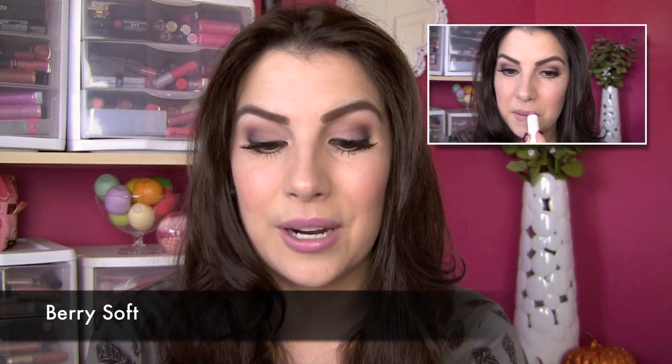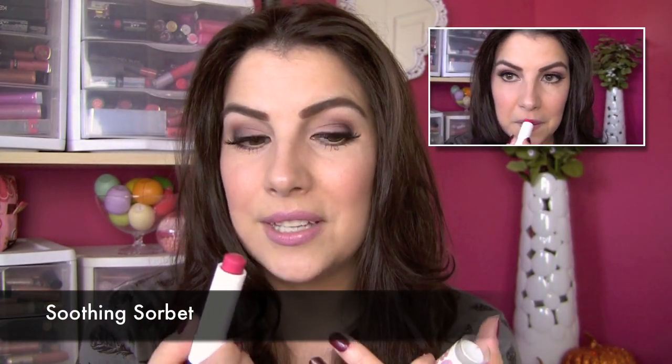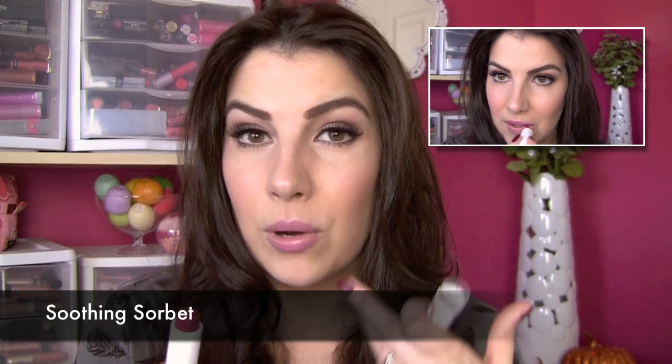A shade that I really, really love is the one I'm wearing now — Berry Soft. I Instagrammed a picture with this on over the weekend. I feel like this is such a great pink; it gives a decent amount of color coverage on the lips and just a pretty pink shade. And then another one is called Soothing Sorbet, which is probably the most colorful of the ones I have — a lot like the one I have on now, only a little bit brighter with a little more depth to the color.